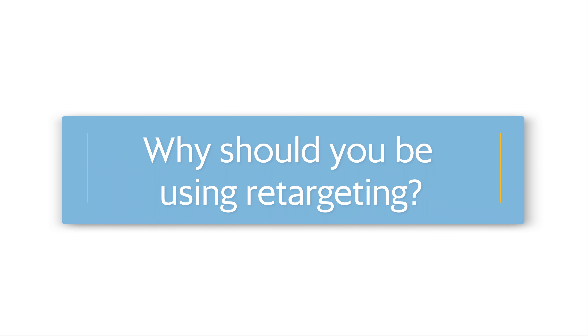So why should you be using retargeting? Think about your website. You work hard to make it a place where people can come to learn what you do and engage with you — whether that means registering for your upcoming event, donating to your cause, becoming a member. You know exactly what you want people to do when they hit your site. But here's the catch: no matter how awesome your website is, most people won't make a decision on their first visit.